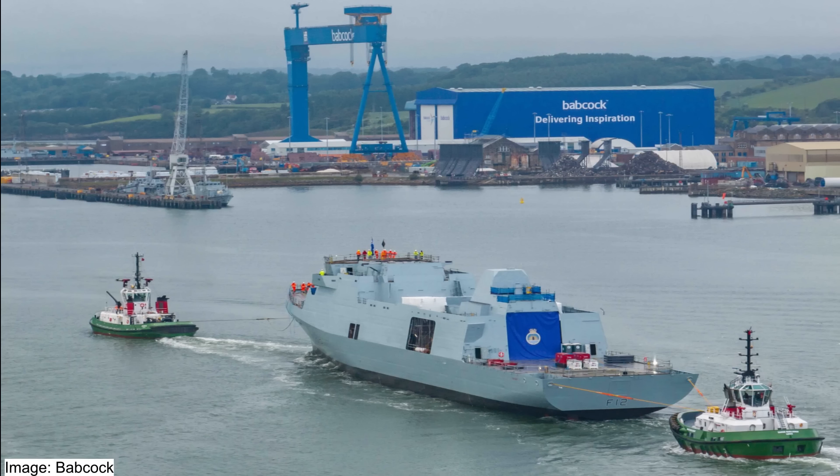Some degree of fitting out is evident, but the process is obviously not yet complete. Parts of the ship's superstructure and radar mast are clearly still missing, so there's still work left to do. Nevertheless, the launch of the ship represents a major step toward getting it into the Royal Navy.